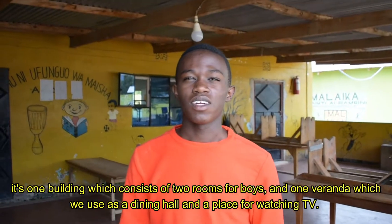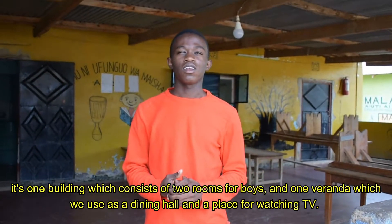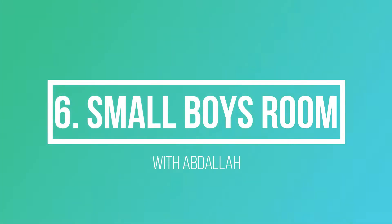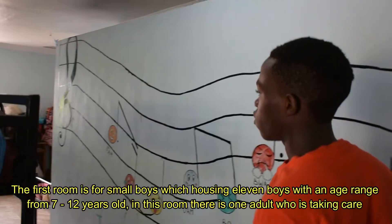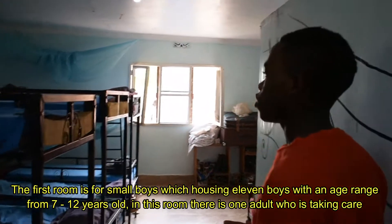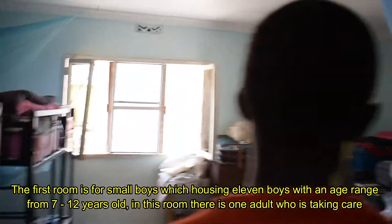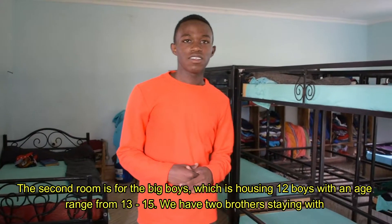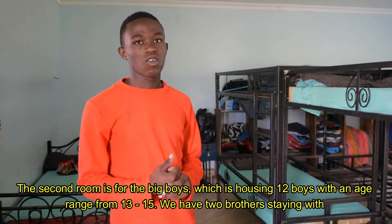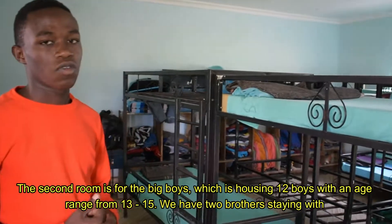I will start with the boys' dormitory. This one building consists of two rooms and one veranda which is used as a dining hall and a place for watching television. This is the first room for the small boys, housing 11 boys with an age range from 7 to 12 years old. This is the second room for the big boys, housing 12 boys with an age range from 13 to 15 years old.